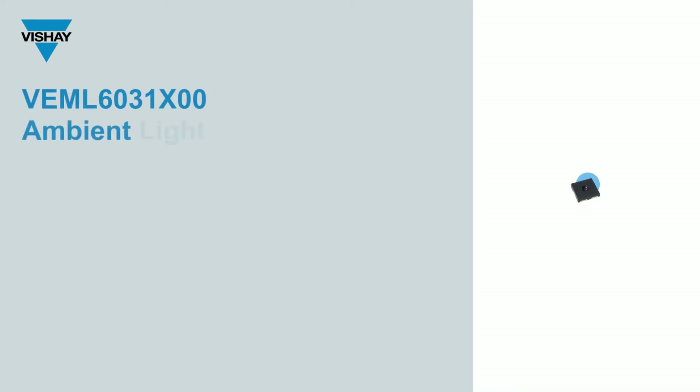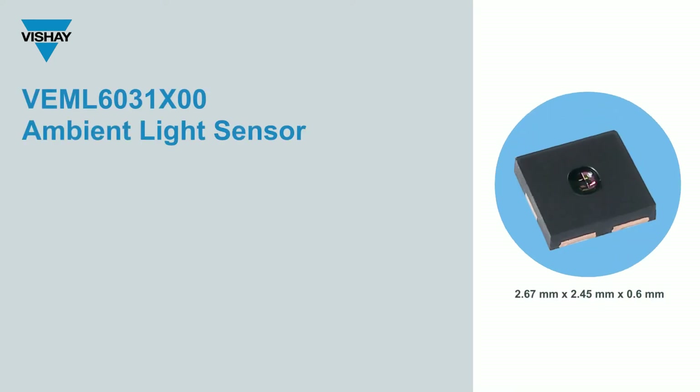This device, the VEML6031X00 ambient light sensor, has been released for general consumer applications, medical and industrial market applications, but most importantly for automotive applications.